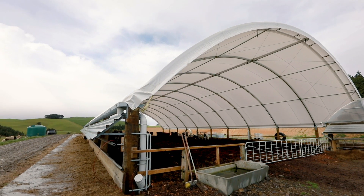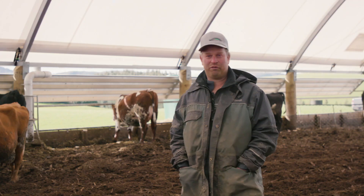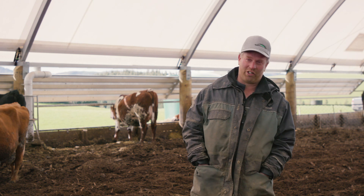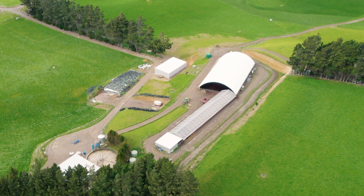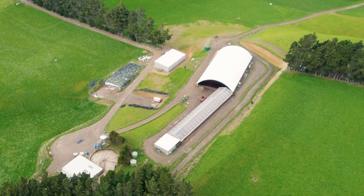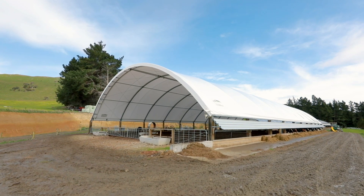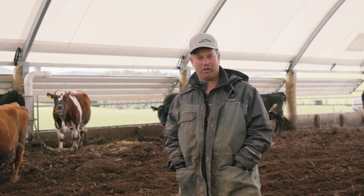We're looking at a bit of a southerly coming through tonight, which can get a bit rough. They're forecasting snow down to 200 metres. So tonight we'll split this barn up — the springers will be in the small part of it, and then we have room to put all our milkers inside as well, which is going to save the paddock and save me a lot of sleep because I can actually sleep quietly.